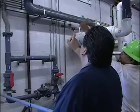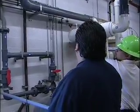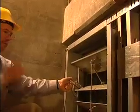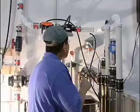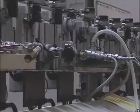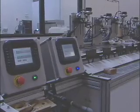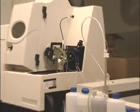An IAPMO R&T lab engineer will visit the designated site and perform testing to all applicable standards. That is our commitment to meet your needs. The nationally recognized lab meets ISO 17025 and is capable of testing to more than 400 standards including various mechanical, chemical and analytical tests.